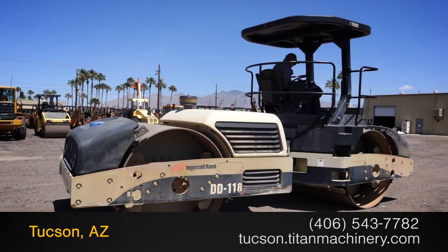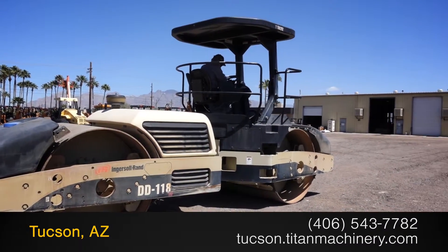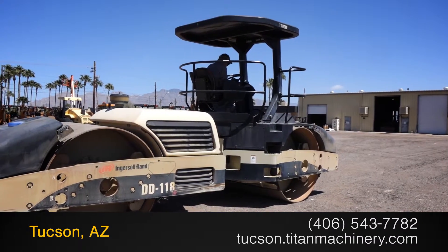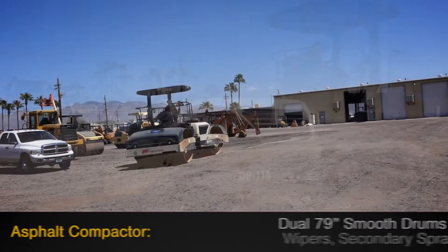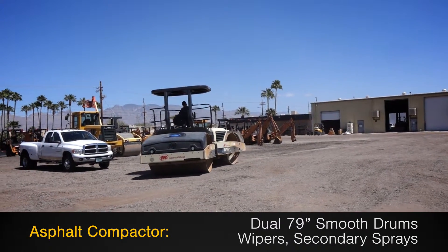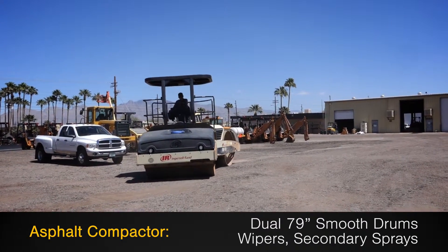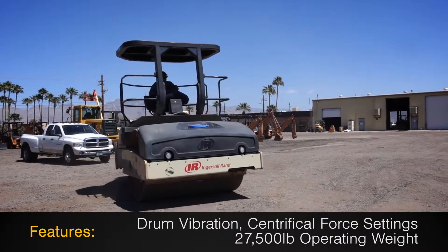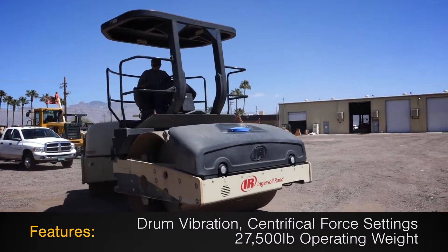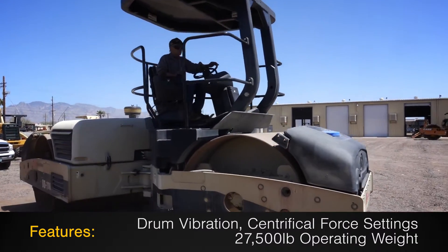Available now at Titan Machinery. In this video, we are demonstrating a 2007 Ingersoll DD118 with 395 hours. This asphalt compactor features dual 79-inch smooth drums with wipers and secondary sprays, along with drum vibration, centrifugal force settings, and 27,500 lb operating weight.